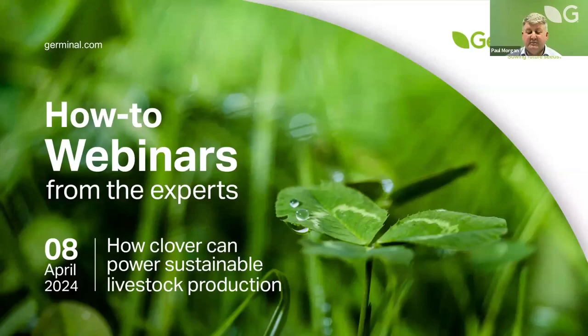Hi, I'm Paul Morgan from Germinal, Area Sales Manager for the South of the Country. I'd like to welcome you all here to our Germinal webinar tonight. I'd like to introduce my two colleagues, Harley Brown Keech and William Fleming, who are going to speak tonight. We're going to speak on how clover can power sustainable livestock production. I'd just like to say a little bit about Germinal first before we make a start on the two talks.